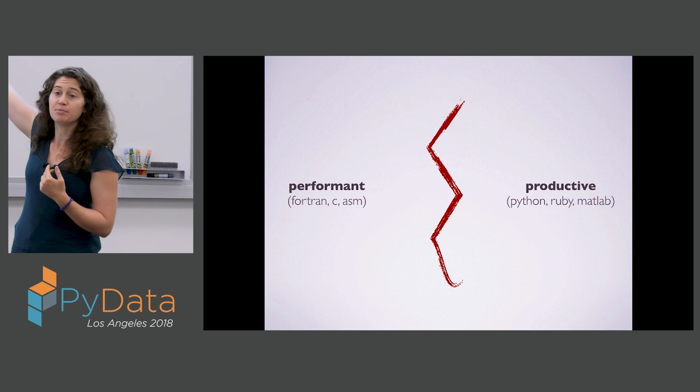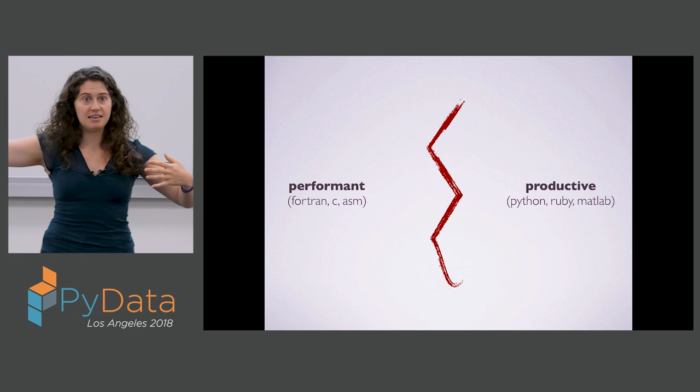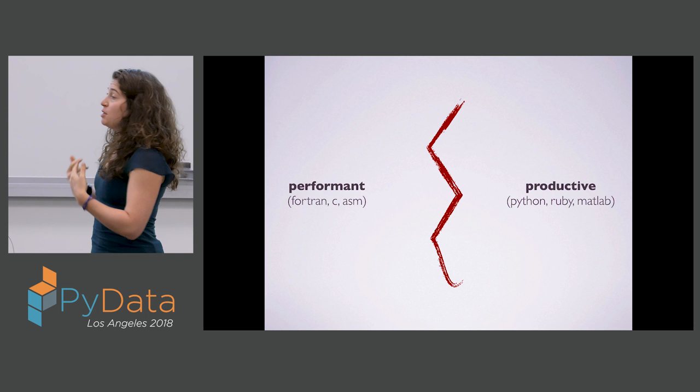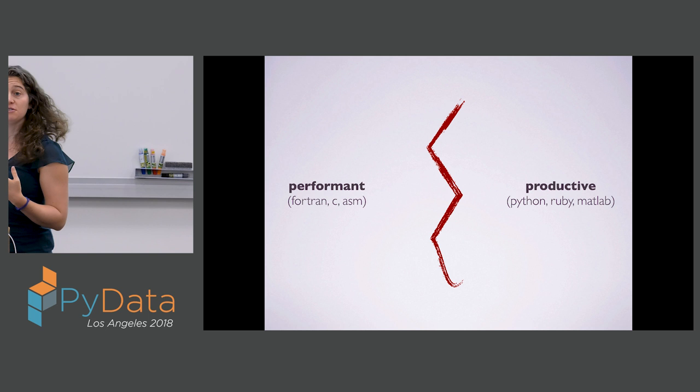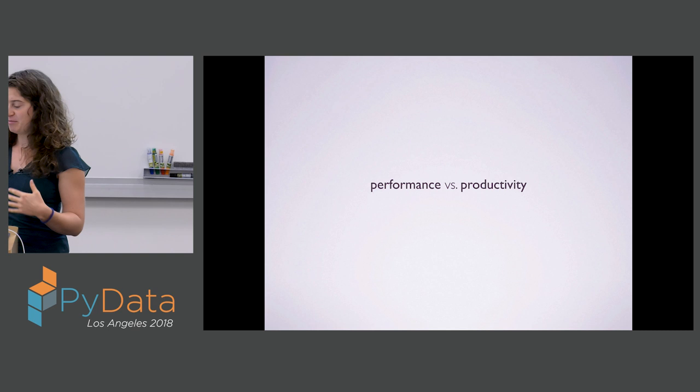The two-language problem comes from the idea that traditionally languages are either performant or productive. On one hand, we have lower-level languages like Fortran and C that allow us to write really efficient code. But if we want to be efficient as programmers and do our work productively, it's often easier to work in a higher-level language like Python or MATLAB. The trade-off isn't truly just between performance and productivity — we also have to consider generality. If you're working with a special library or a domain-specific language, a tool like NumPy will allow you to get great performance in a high-level environment, but the scope of the tool will be limited.